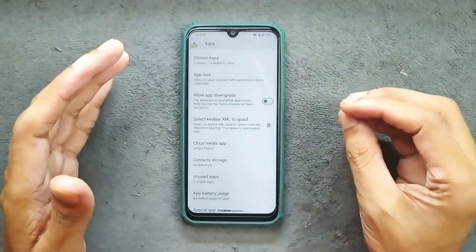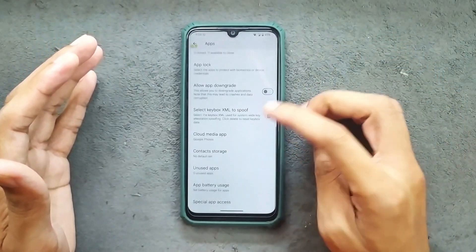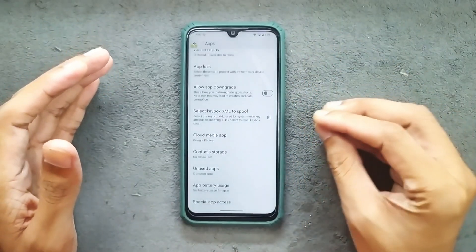Usually you get dedicated customization options on custom ROMs, but you are not getting that here. Most of the customization options you will find in the default settings.